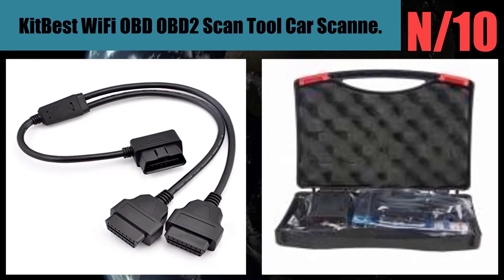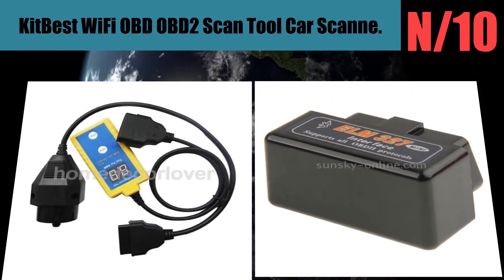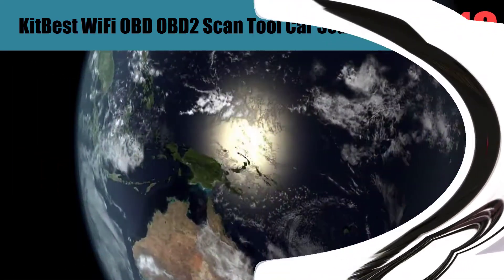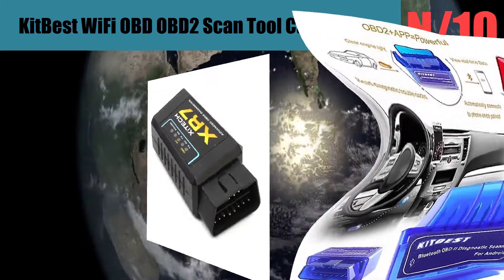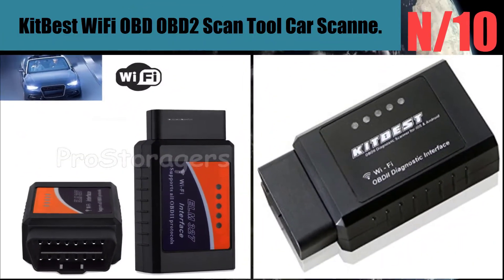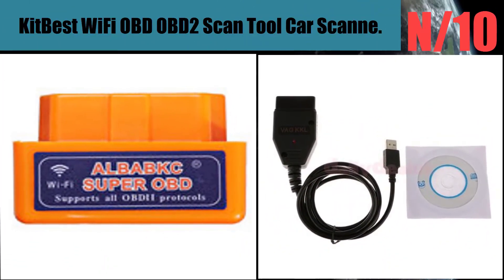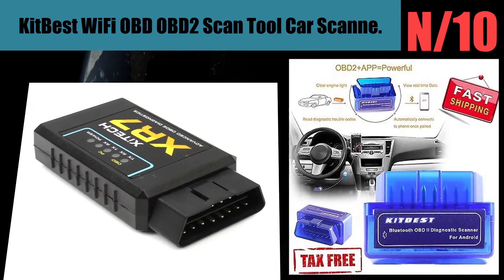List number ten. Scanner name: KitBest Wi-Fi OBD2 Scan Tool Car Scanner. Excellent compatibility — this OBD2 adapter turns your smartphone or tablet into a sophisticated diagnostic scan tool and real-time performance monitor, which works on all 1996 and newer vehicles and light trucks sold in the USA. Supports mainstream OBD2 protocols: CAN, KWP2000, ISO9141-2, J1850 VPW, and J1850 PWM.